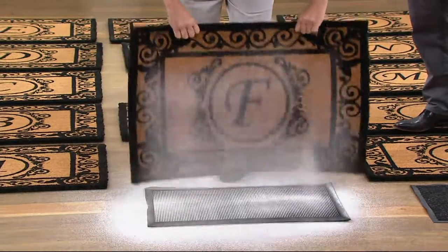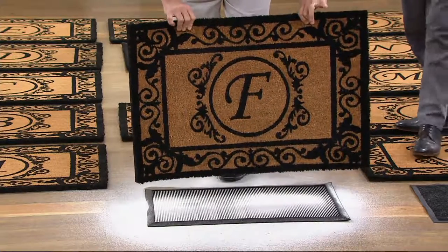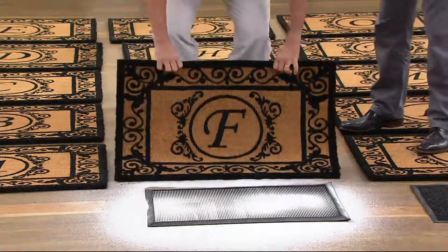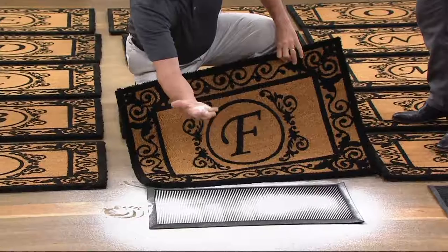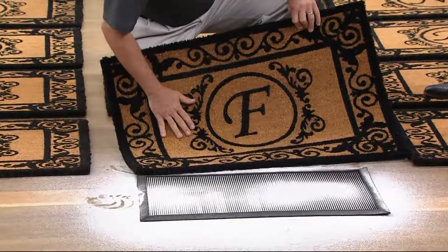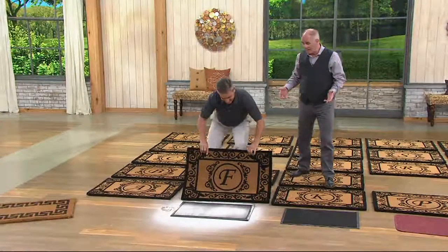All of that stuff you don't want dragged into your home — and you couldn't even tell it was there. Every guest gets a brand new look when they walk through the door. What they're not bringing in is all that debris that would destroy your floors, destroy your carpets from the underside, and act like sandpaper on your hardwood floors. So you get that luxury look — they're gorgeous, really beautiful mats.